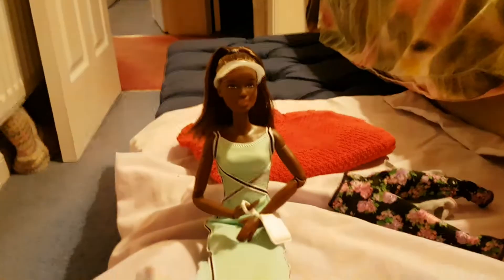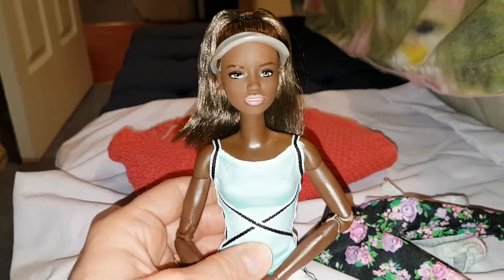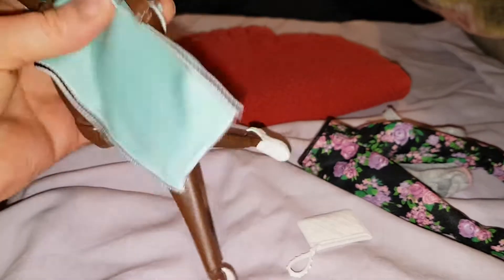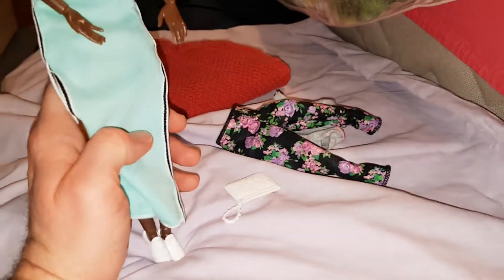Here she is wearing another Fashionistas outfit — this is the deluxe Fashionistas 'Sweet and Sporty' outfit. She's got the top on and the visor hat that she comes with, and then this is the dress that came with the Sweet and Sporty doll. I think the shoes came with Blue Violet, the other deluxe Fashionista — they're really cool.